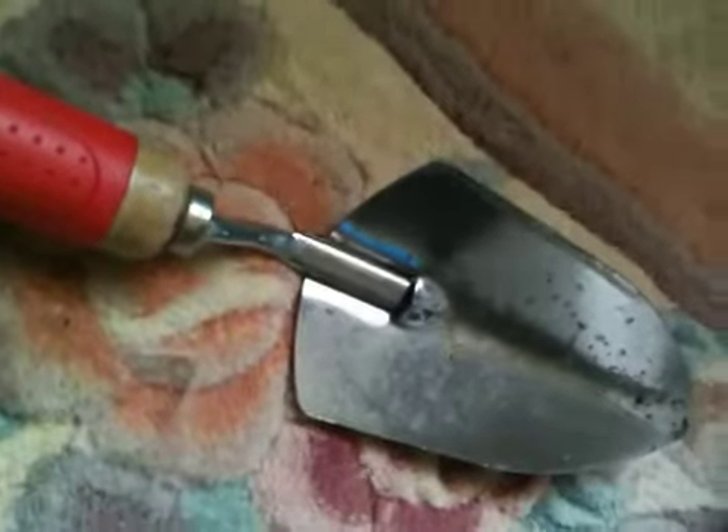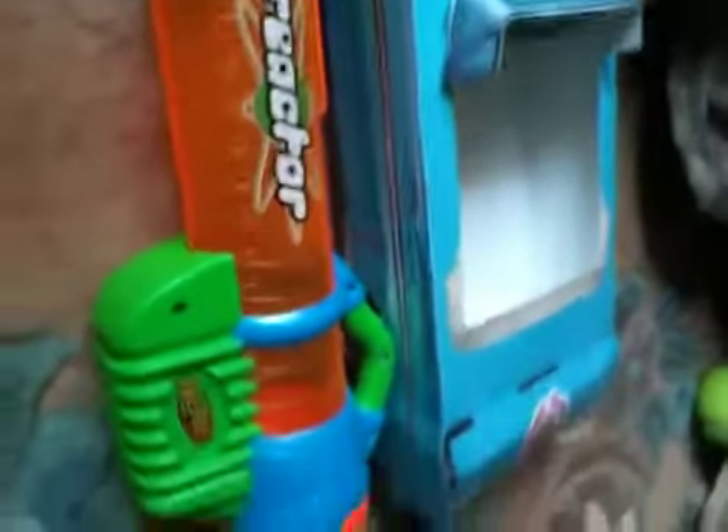First, we have the shovel. Then the fake gun. Then the motorcycle. Then the glasses with blue and red colors. Then the Nerf bazooka. Then the fake car.